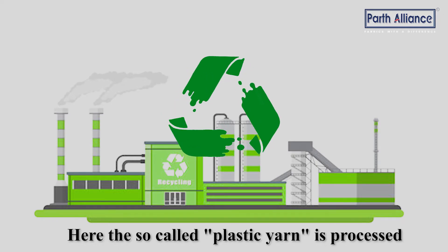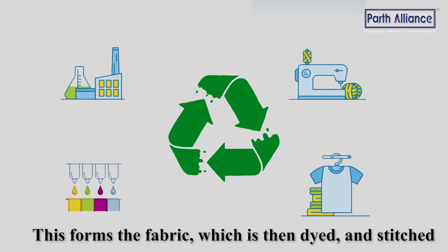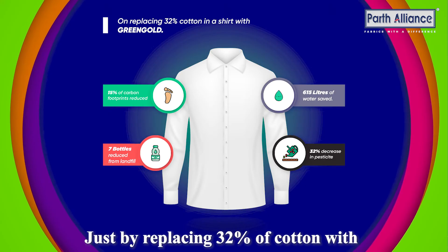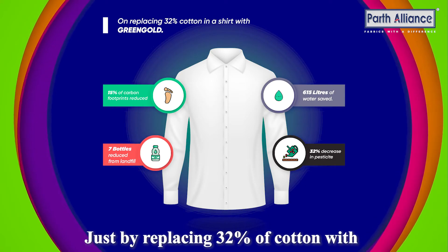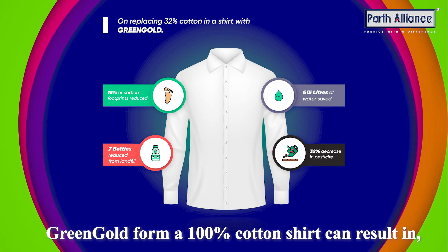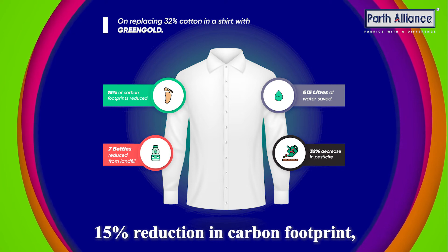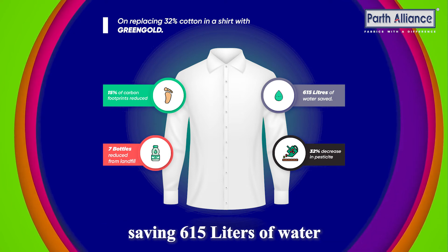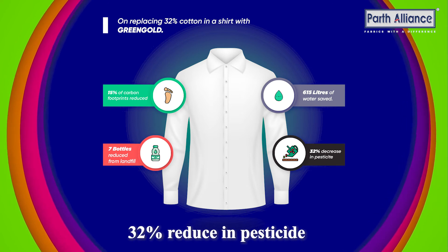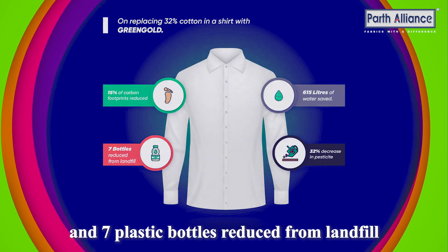The plastic yarn is processed to form fabric, which is then dyed and stitched to form sustainable shirts. Just by replacing 32% of cotton with green gold, a 100% cotton shirt can result in a 15% reduction in carbon footprint, saving 615 litres of water, a 32% reduction in pesticide use, and 7 plastic bottles reduced from landfill.